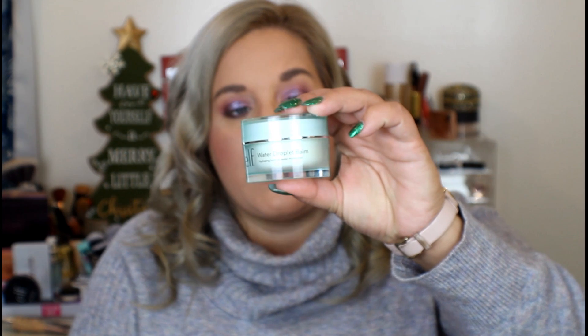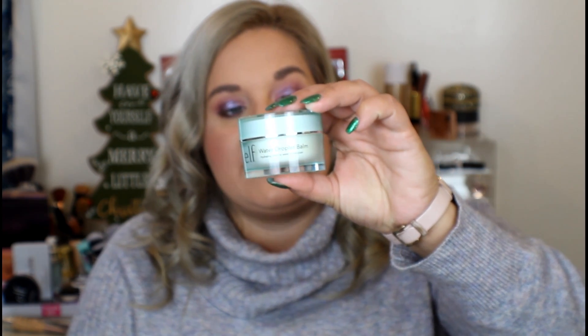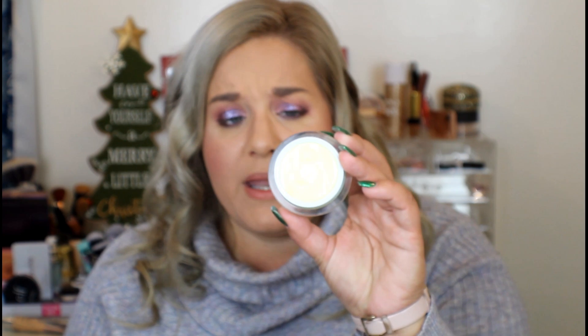Since these have all been kind of on the expensive side, here's a more affordable one: the e.l.f. Water Balm. This moisturizes, cools, and refreshes your skin. It's great. You can get it at Walmart or on the e.l.f. website. I usually use this after I get home at night and cleanse my skin, and then again in the morning wash it off.